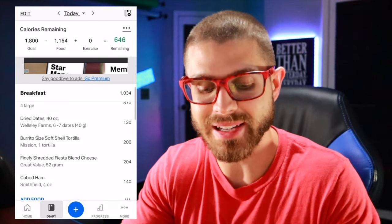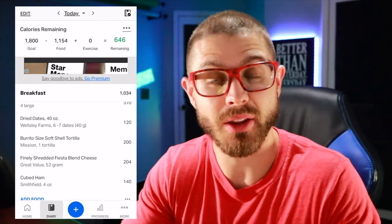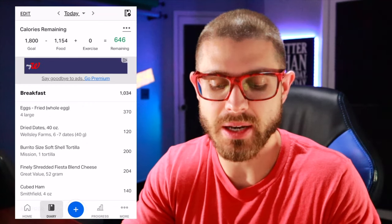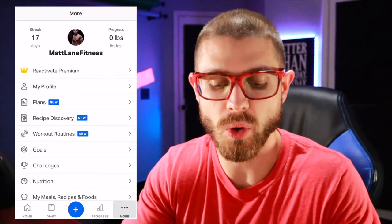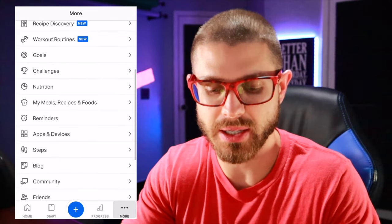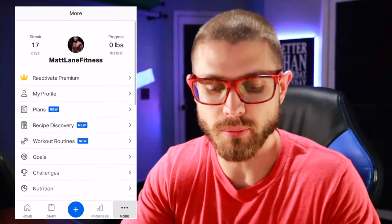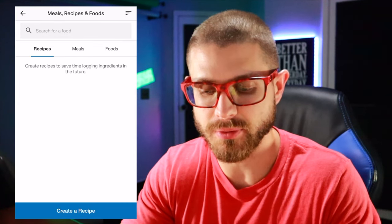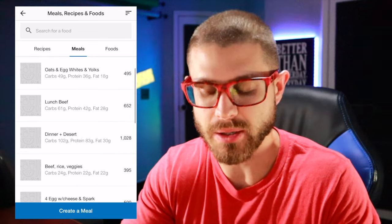Pretty much all the food I eat goes right there — so it just added a thousand calories for the day. That is an option that populates every now and then, not very regularly. So if you want to make it a one-click option, you can go into the More tab and click on My Meals, Recipes and Food.